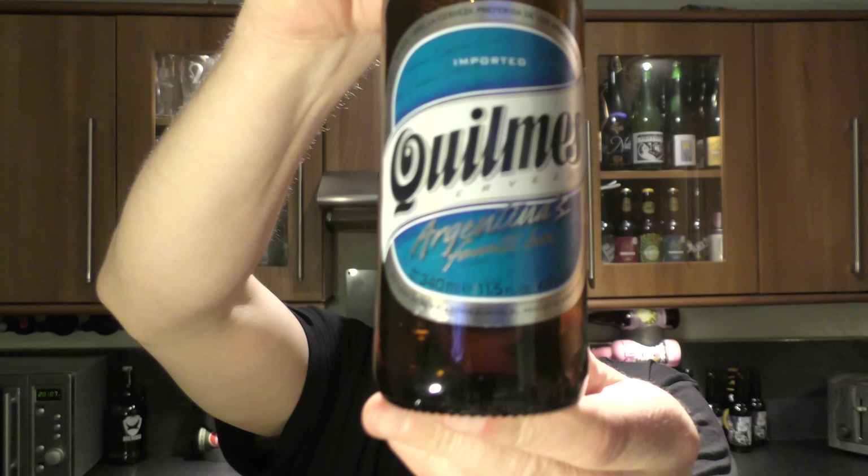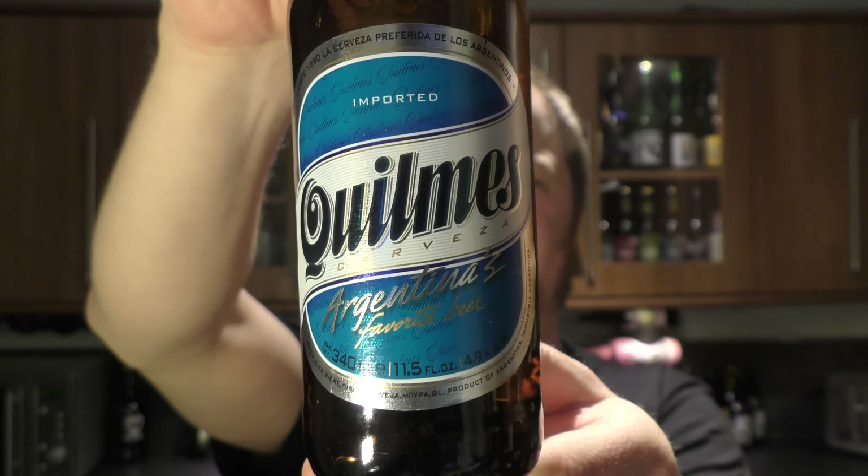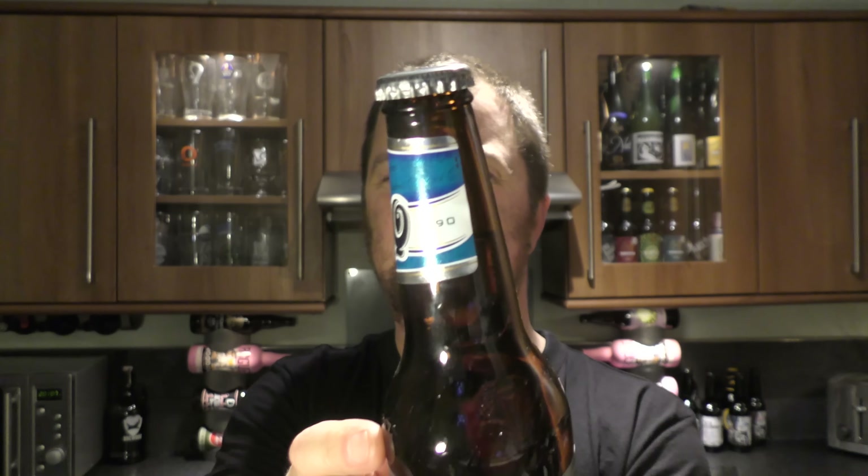It's beer o'clock on Real Old Craft Beer. Today we've got a beer called Quilmes Cerveza from Argentina. It's 4.9% ABV and it's been described as Argentina's favourite beer. They've been brewing since 1890.